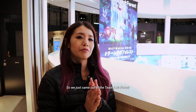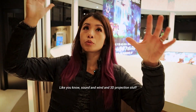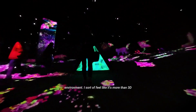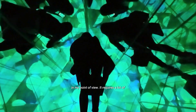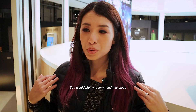We just came out of TeamLab — what an interactive experience. Initially I thought it was going to be quite gimmicky, like sound, wind and 3D projection stuff. But it's way more than that. They have uneven grounds for the art to be projected on, which creates a multi-dimensional environment — I feel like it's beyond 3D. It requires a lot of coordination but it's quite fun, and I saw a lot of people coming with their families. I would highly recommend this place.